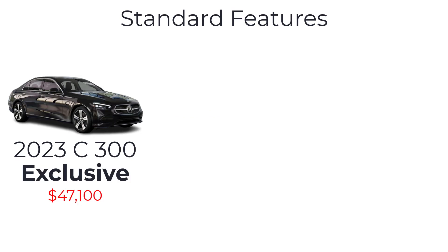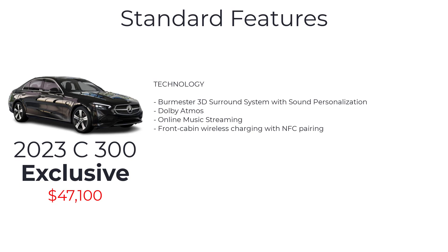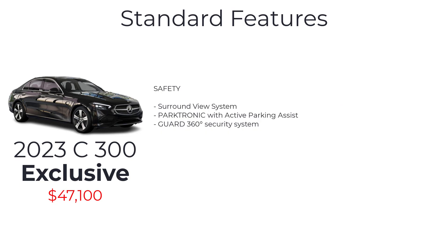The C300 Exclusive trim line starts at $47,100 and includes all the base model C300 Premium features plus illuminated front door sills, enhanced ambient lighting, inductive wireless charging, Burmester 3D surround system with sound personalization, Dolby Atmos, online music streaming, front cabin wireless charging with near-field communication pairing, surround view system, Parktronic with active parking assist, and Guard 360-degree security system.